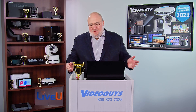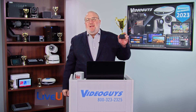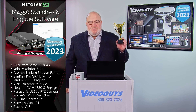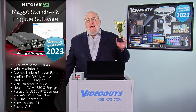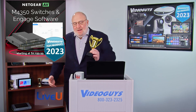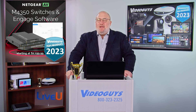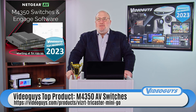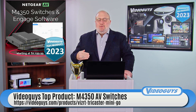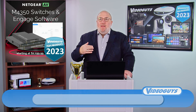Next up, I love these guys. Congratulations to the folks at Netgear — a home run with the M4350 switches and their Engaged software. You know, if you watch our programs, if you saw NDI November or any of the shows we do about NDI products, we always mention that our number one tech support solution for anyone to set up the best possible NDI environment is to use the AV-optimizer switches, the 4250s from Netgear.